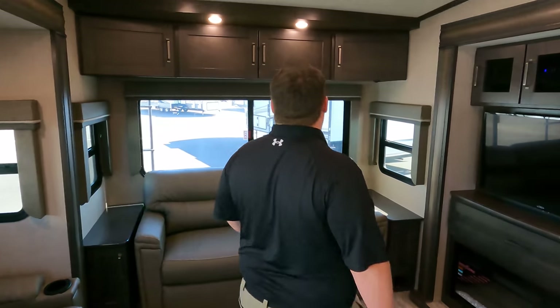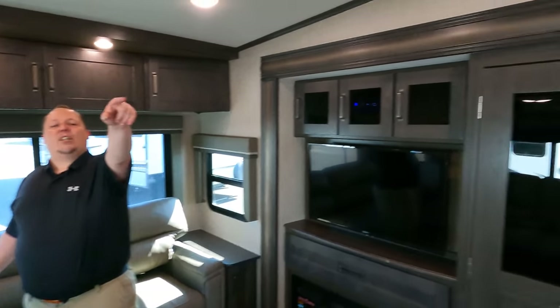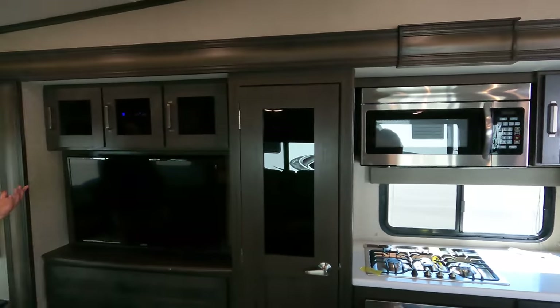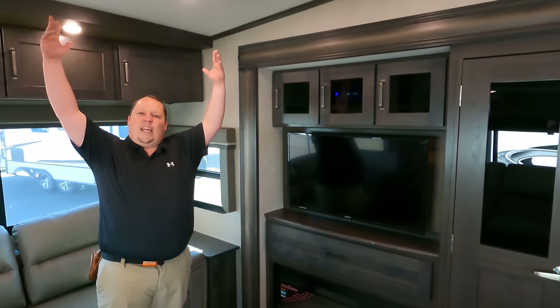Now it's time for three things we love about this Reflection. Number one: I'm five foot four or five foot five, and I can reach all the cabinets. Everything is big with plenty of height, but I'm still able to get to everything. There are a lot of times on the show where I have to get Will to open over half the cabinetry — so I really like that feature about mid-profile and I think it's awesome.